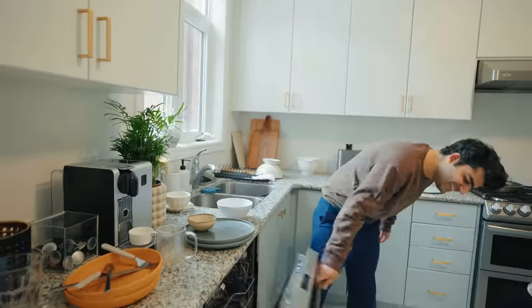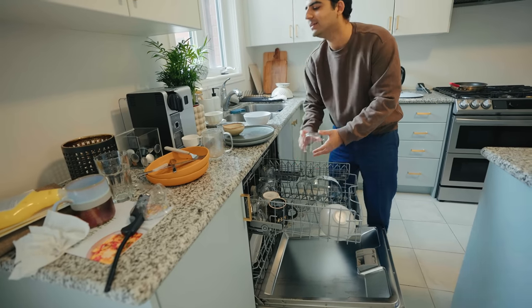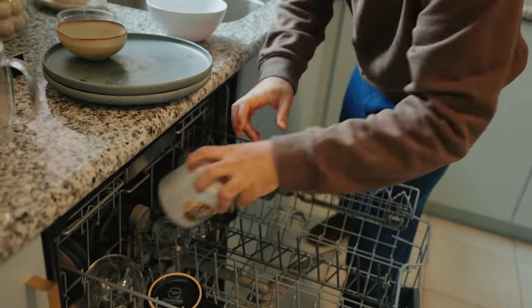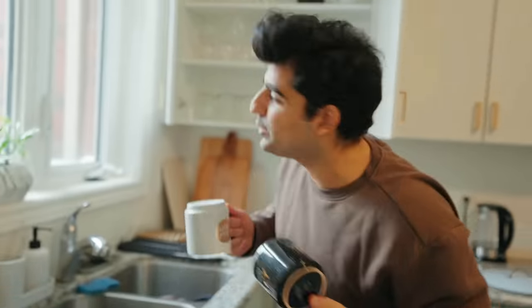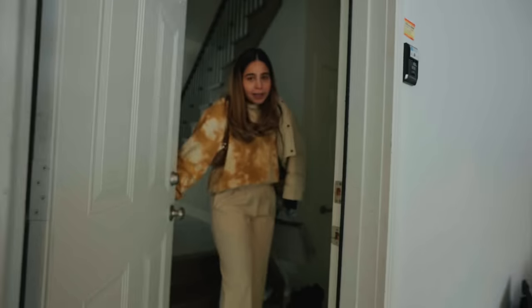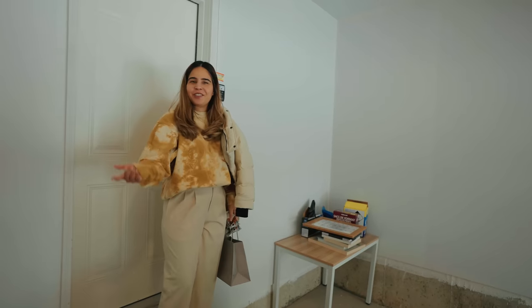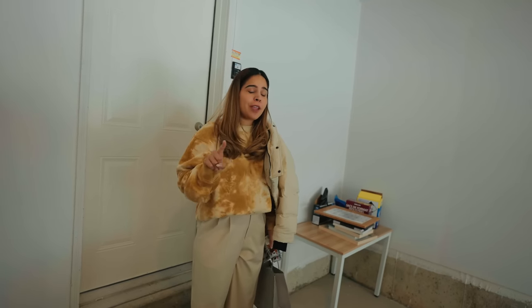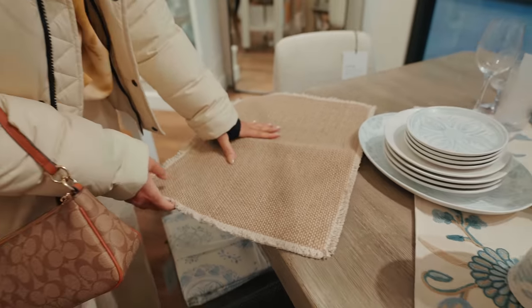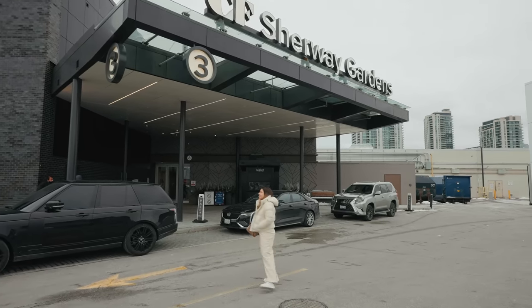All done! I'm taking out the fresh dishes from the dishwasher and putting the dirty ones in. It's almost evening now and we were getting kind of bored at home. So we thought, let's go out. I've been looking for placemats for my dining table — and for that we are going to Sherberg Gardens in Etobicoke. Let's go!